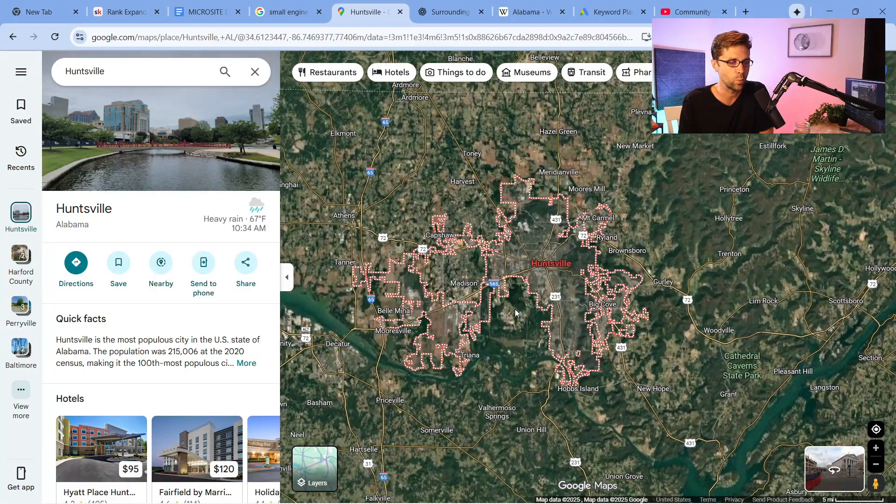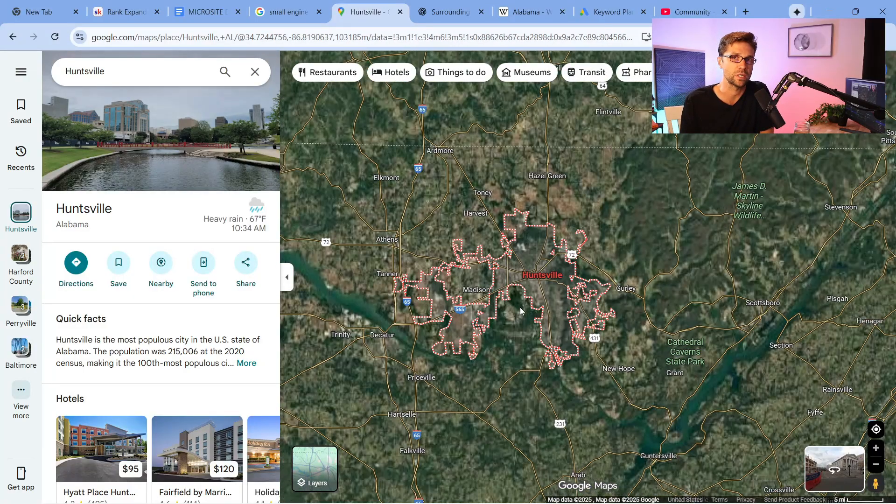So instead of relying on one website, what we are going to do is create microsites. The whole point is, if you could have an army of microsites — say 20, 30, 40, 50 in our case — they spit out cash every single month.